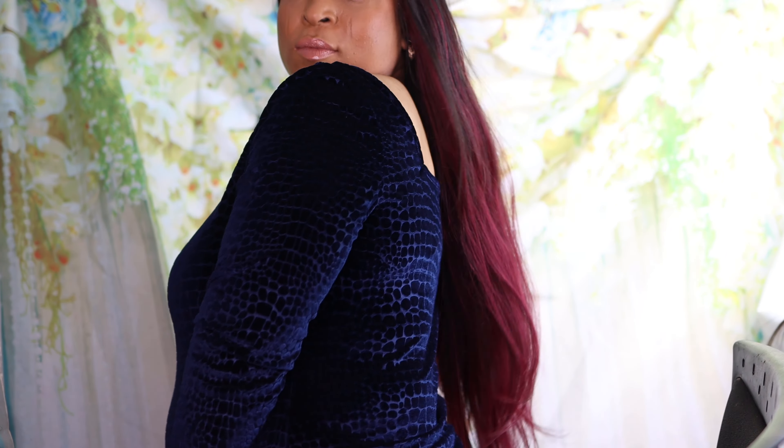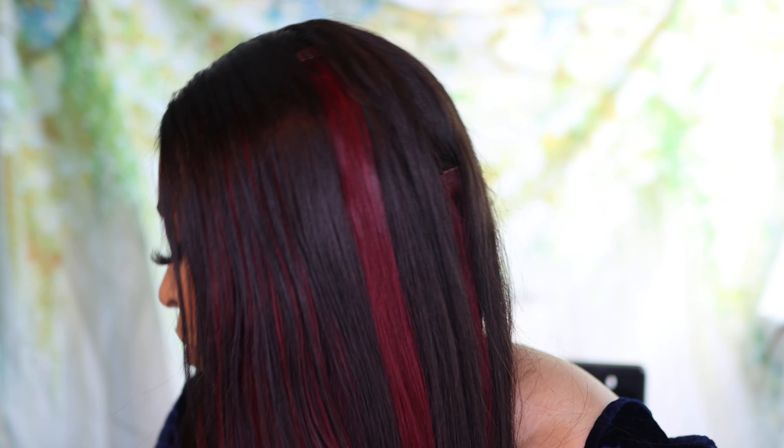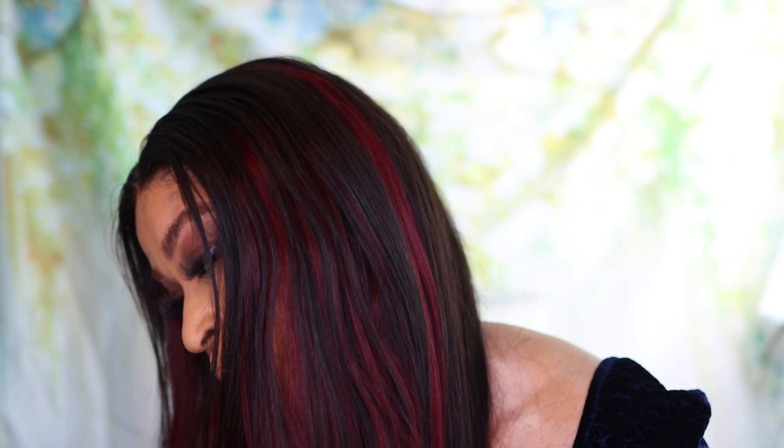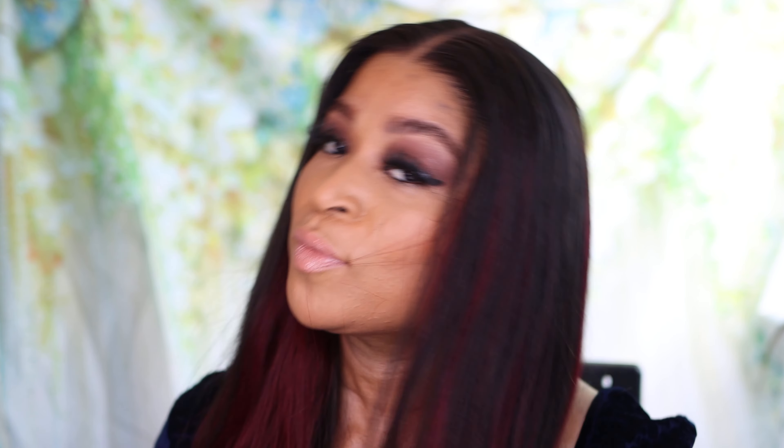Look at that — the extension took the hair from zero to a hundred! From boring black hair to this gorgeous ombre red, cheeky, stylish look. So if you want to add color and volume to your hair, I highly recommend that you check out Irresistible Me hair.